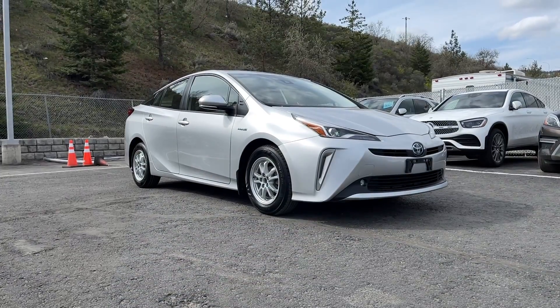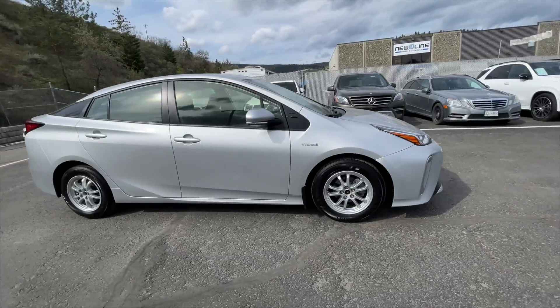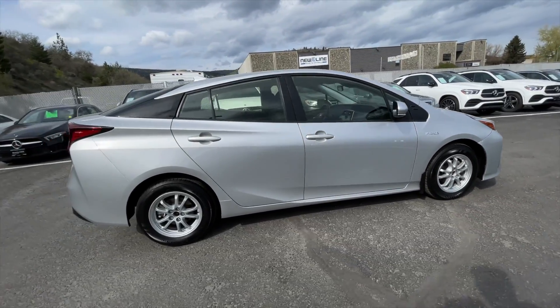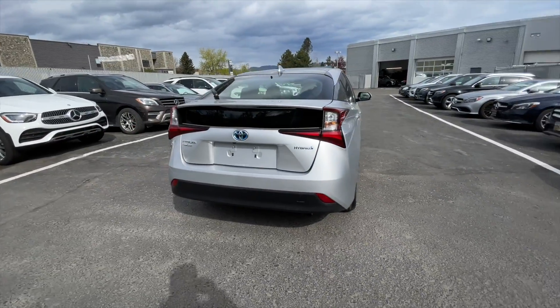It comes in a classic silver metallic exterior paint finish. It is equipped with a nickel metal hydride battery along with a magnetic synchronous motor. It does have a 1.8 liter inline-four hybrid engine paired with a continuously variable transmission.